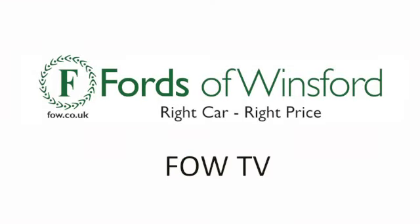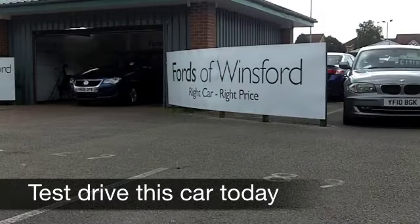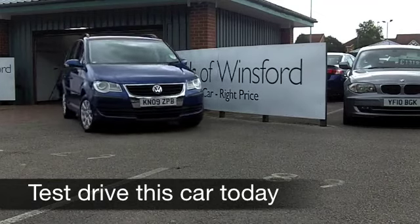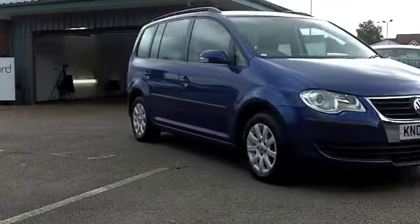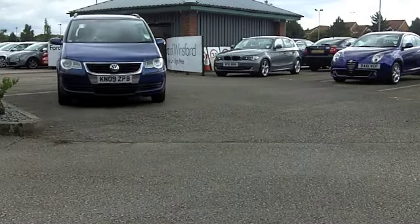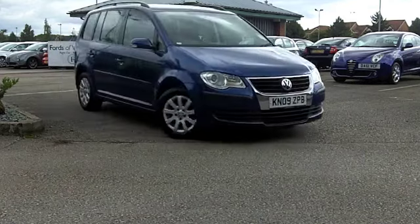Here we have a very stylish motor which is an ideal family car, a people carrier with class and it's very well put together as well. A Volkswagen Touran. Now this one from 2009 does look nice with its metallic blue paintwork. You've got good alloys on this as well.